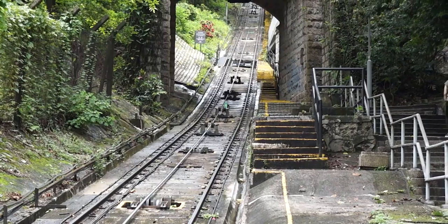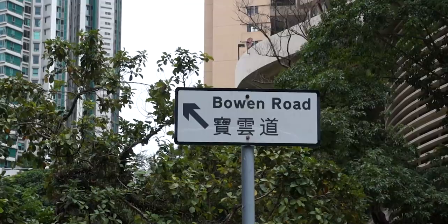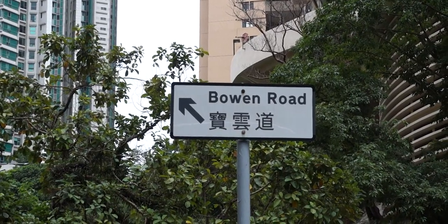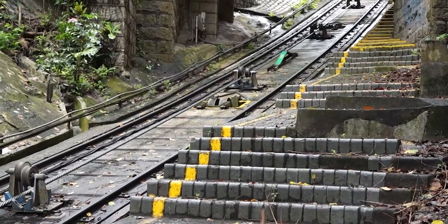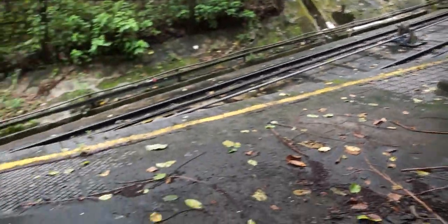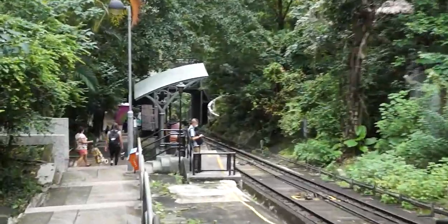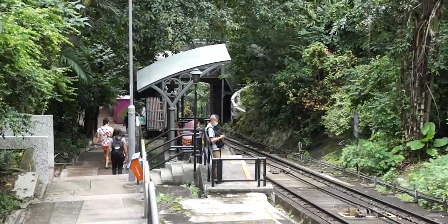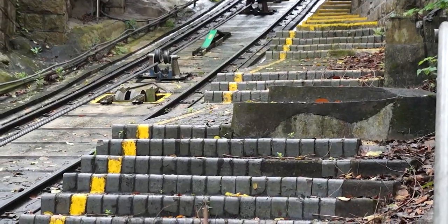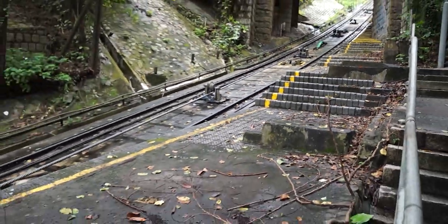Literally just a few meters uphill from McDonnell Road are the remnants of the now disused Bound Road Station. The station remained in operation for almost a century, only closing in 1985 due to a lack of passengers. The ruins of the platform and waiting shelter still remain and can be seen just uphill from McDonnell Road Station.